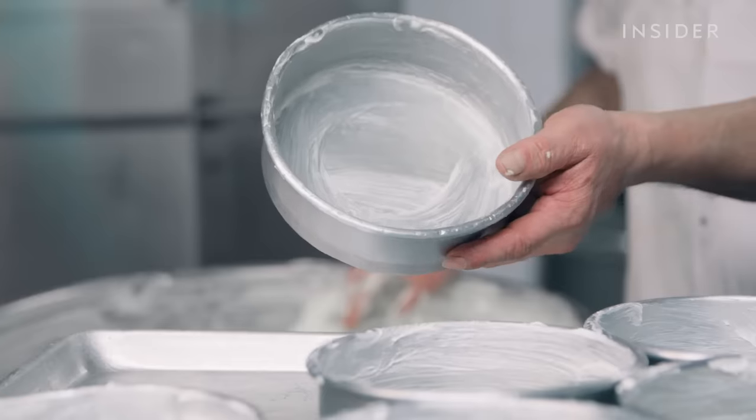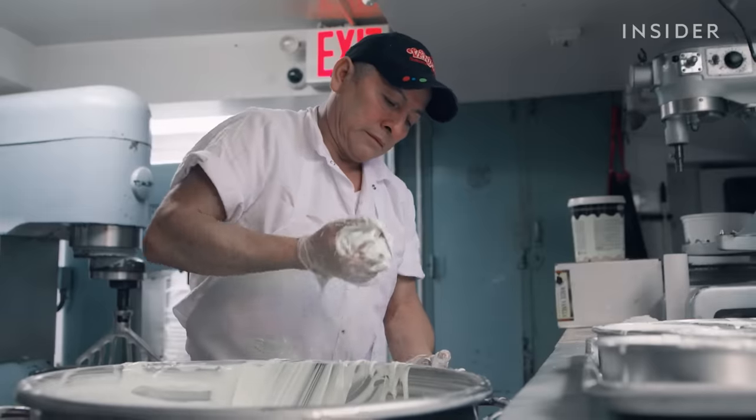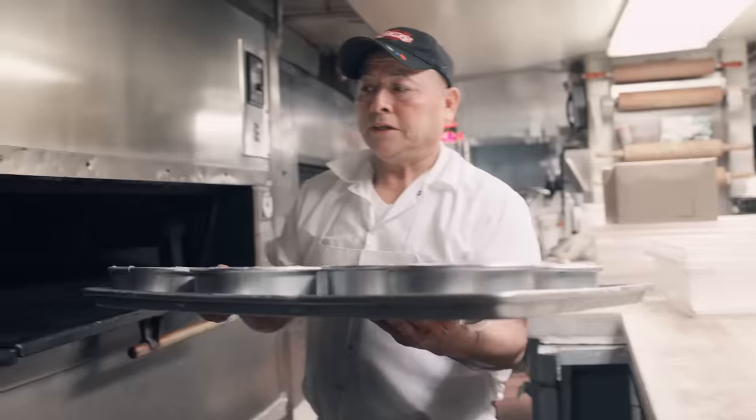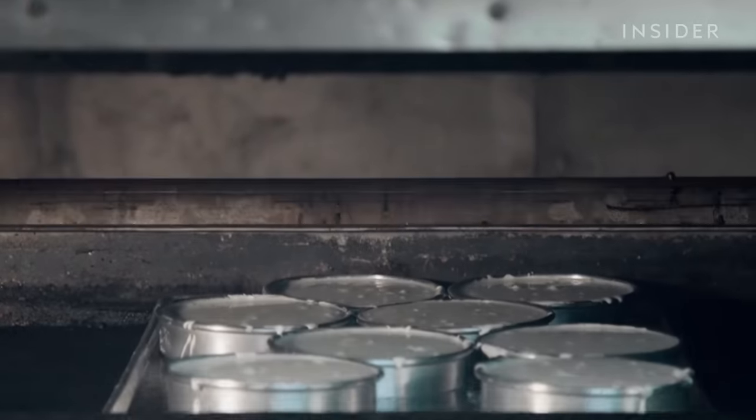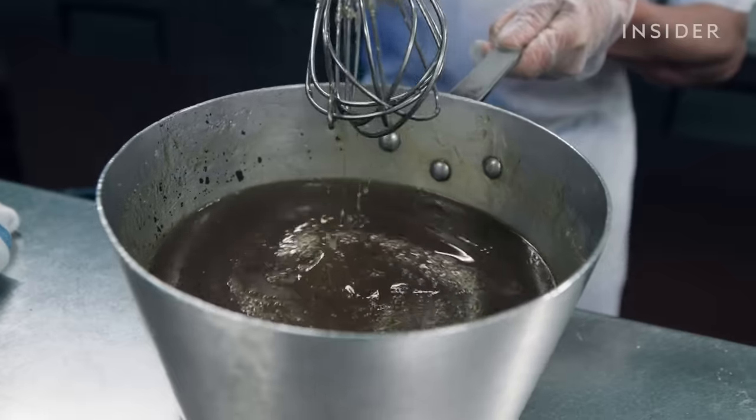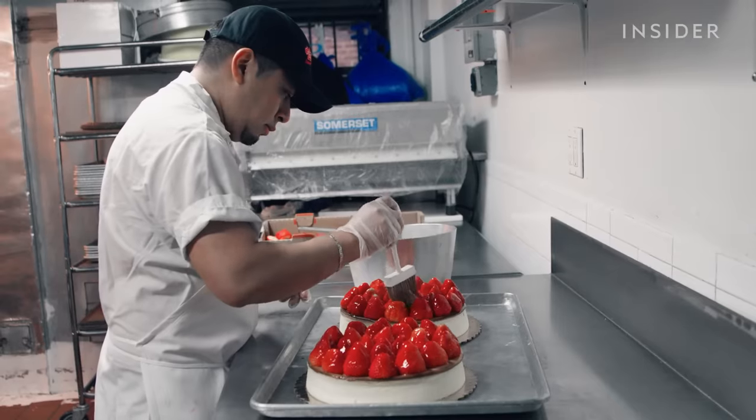Another big factor is that we don't use graham cracker. We've never used graham cracker crust — it just detracts from the flavor of the New York cheesecake. Homemade apricot glaze is painted on top of the fresh strawberries.